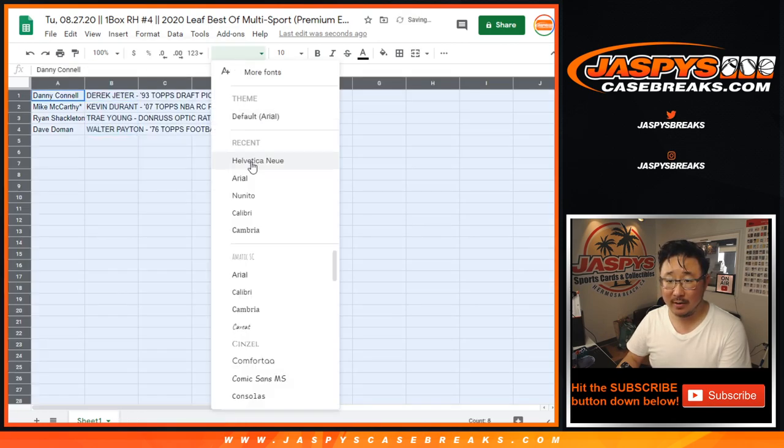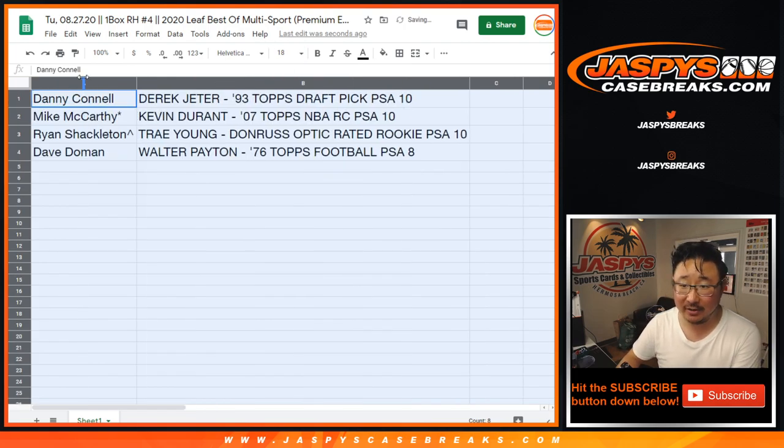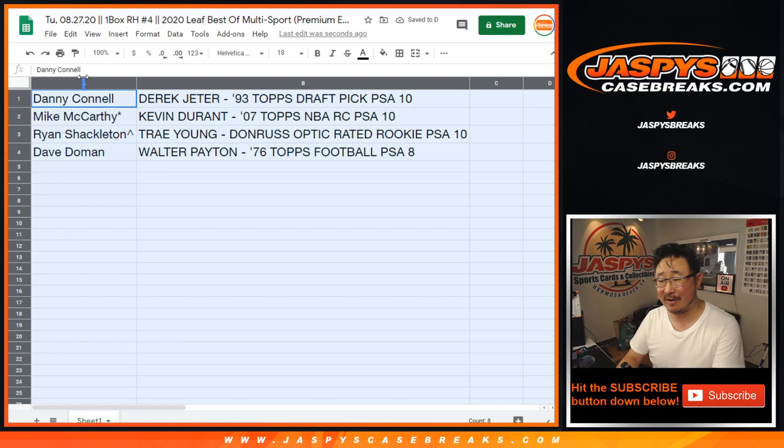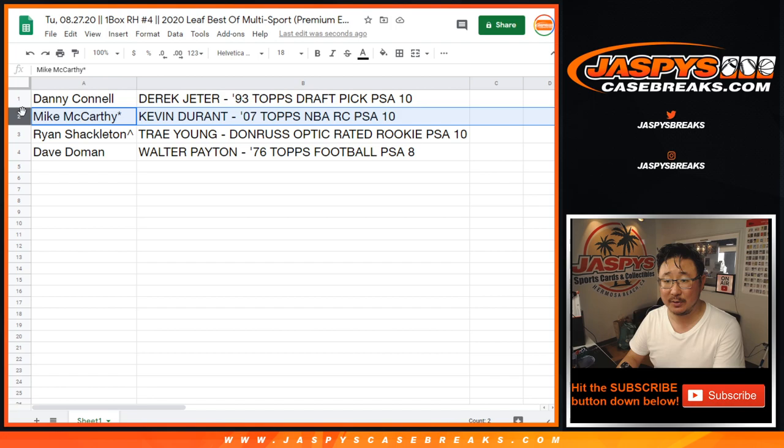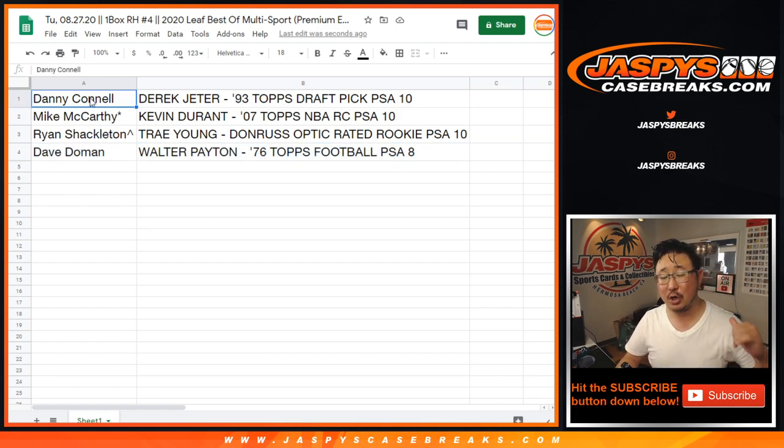Danny, you got the Derek Jeter — 1993 Topps baseball, draft pick insert card, PSA 10. Mac, you got the Kevin Durant — 2007 Topps basketball, rookie card, PSA 10. Ryan S., with the spot you won, the Trey Young — Donruss Optic rated rookie card, PSA 10. And Dave, Walter Payton — nice — 1976 Topps football, another excellent grade for a card from 1976, PSA 8. And there you have it. I'm Joe for Jaspi's Casebreaks.com. We've got more in the store. Check it out. Bye-bye.